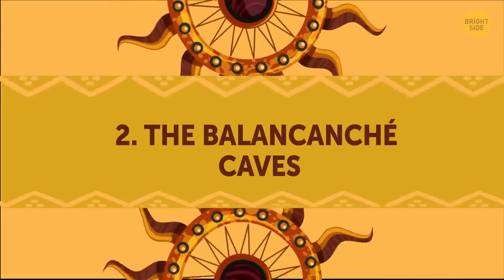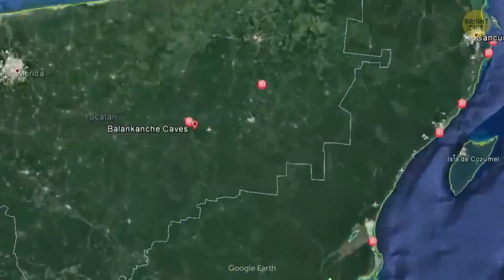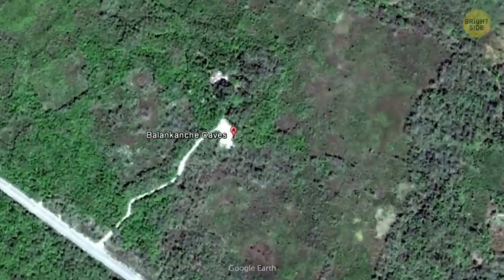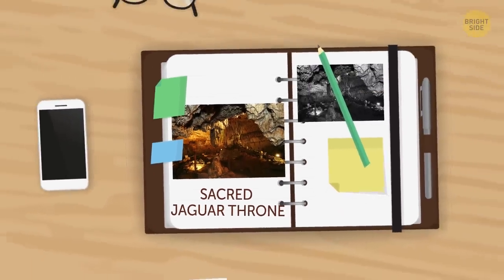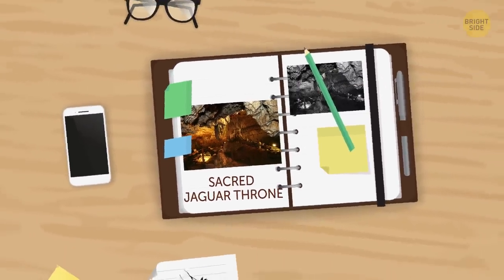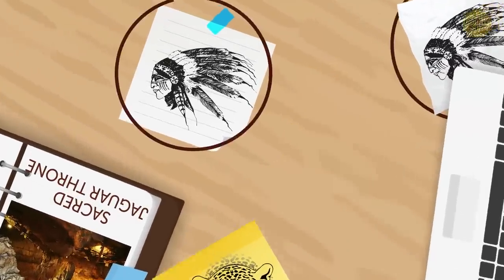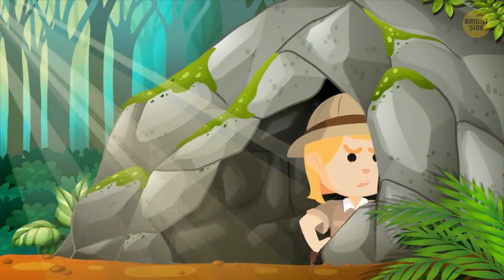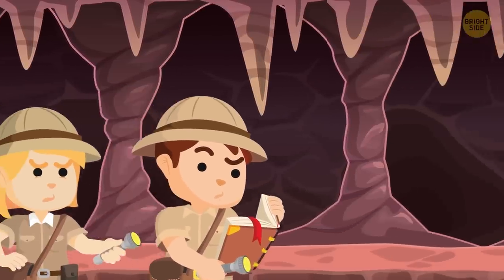The Balancancé Caves. This place isn't included on the classic tourist route, but given how awesome the atmosphere is inside, you wouldn't want to miss it. The name translates to the Cave of the Sacred Jaguar Throne — by jaguars, they mean Mayan leaders, not the spotted feline like you might have guessed. These mesmerizing caves were first discovered by two American archaeologists in 1905 and have since then stirred curiosity.